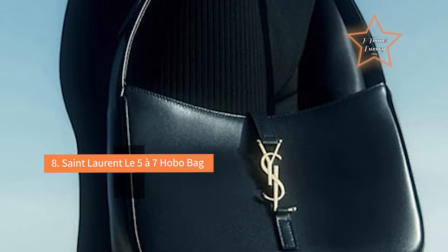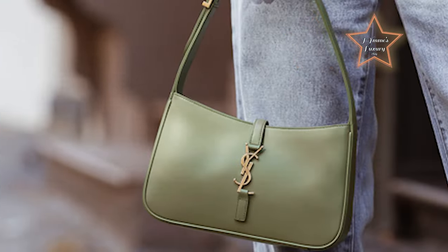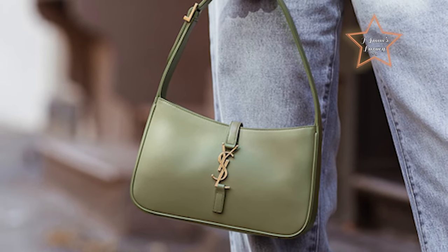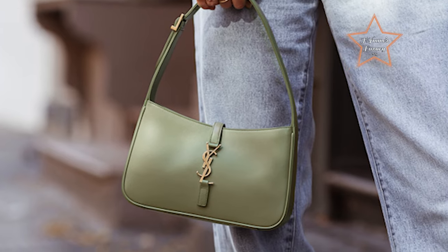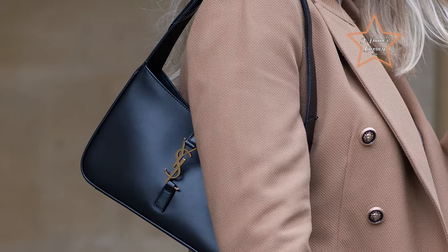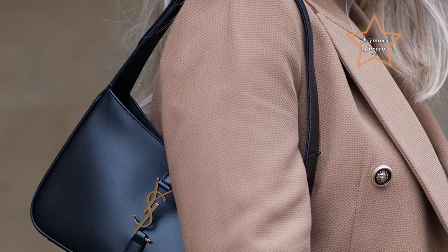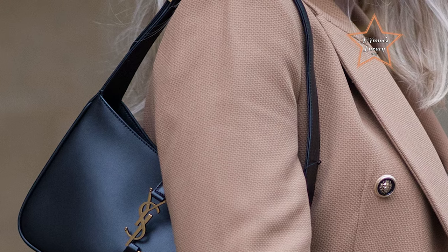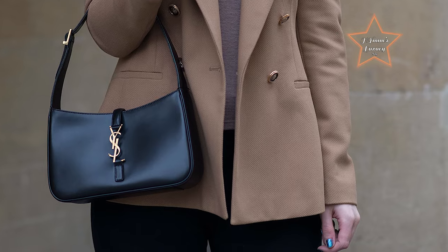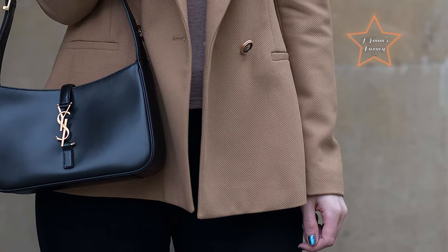#8: Saint Laurent Le 5A7 Hobo Bag. Saint Laurent's gold logo plaque brings a 90s feel to its Le 5A7 Hobo Bag. Often carried by Hailey Bieber, this compact accessory is loved by celebs and fashion editors alike for the easy way it elevates a look. The craftsmanship is also exceptional with gold hardware, a suede lining, and a neat shoulder strap that can be adjusted to alter the drop. Choose from five very chic shades, including classic black and green, and swing it proudly from your shoulder at every occasion.